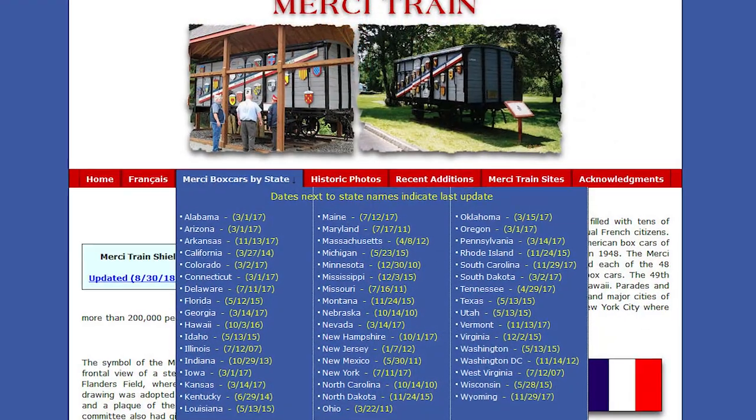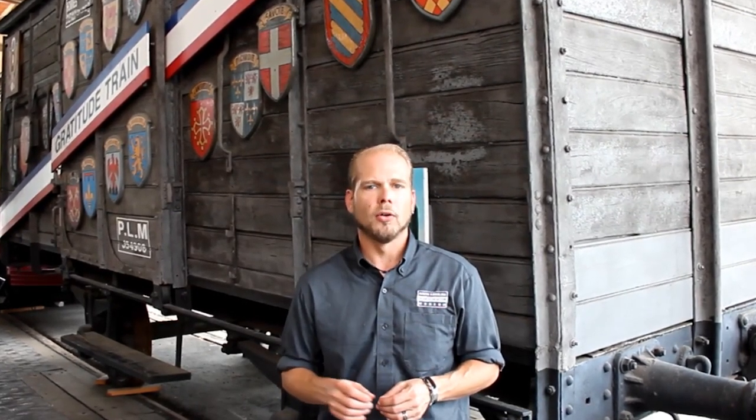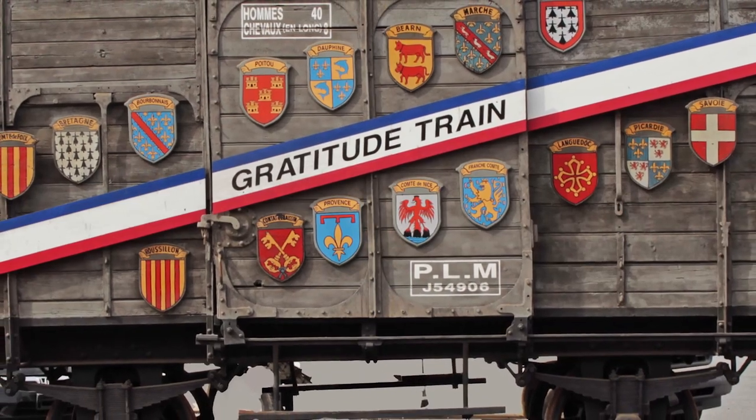These Merci Train cars can be found all across the United States. The one given to North Carolina is here at the Transportation Museum. Mercitrain.org details where the others are located by state. It was first veterans of World War I and World War II — many of whom had ridden in such cars — who began volunteering to keep them displayed and honorably maintained, in memoriam to those they had served with, who had given their all for the freedom of people everywhere in the world.